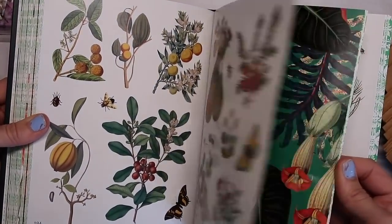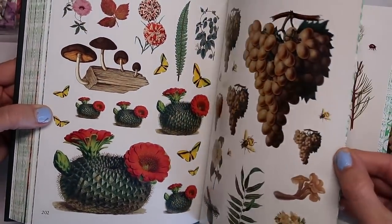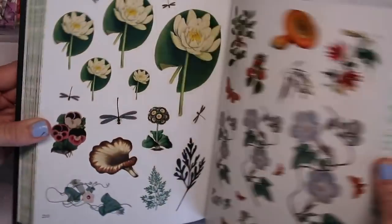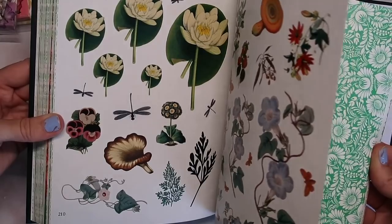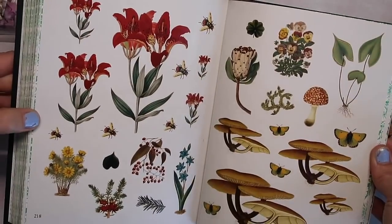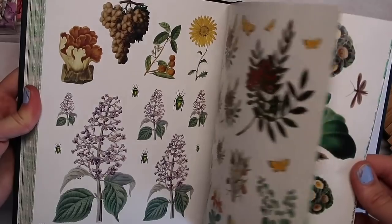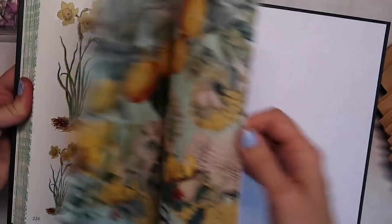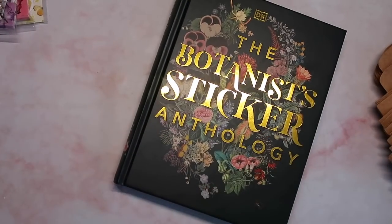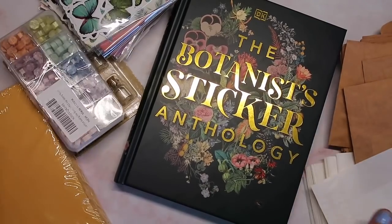There are a few stickers now that I'm not sure how I would use — like these grapes on the upper right-hand side — but I don't think they're ugly, I just don't know how I'd use them. We're almost to the end. I hope you enjoyed the flip-through! Let me know if you already have this book or the other one, and how you like it. Any feedback would be great. I hope you have a lovely day and I'll see you in the next video — bye guys!